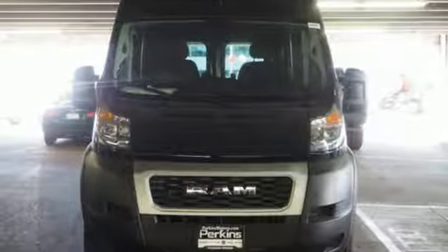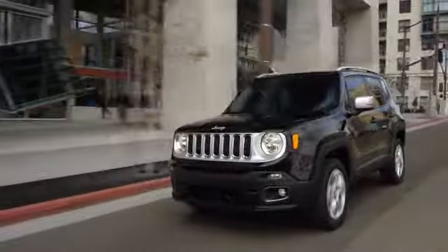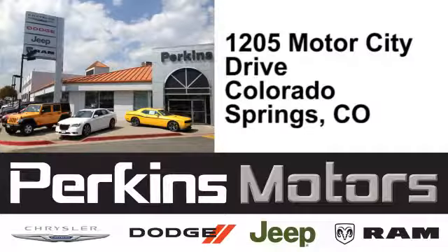See what it can do for you when you take it for a test drive. The friendly professionals at Perkins Motors are proud to serve the surrounding communities of Denver, Littleton, and Pueblo, Colorado. We're conveniently located at 1205 Motor City Drive in Colorado Springs, Colorado.